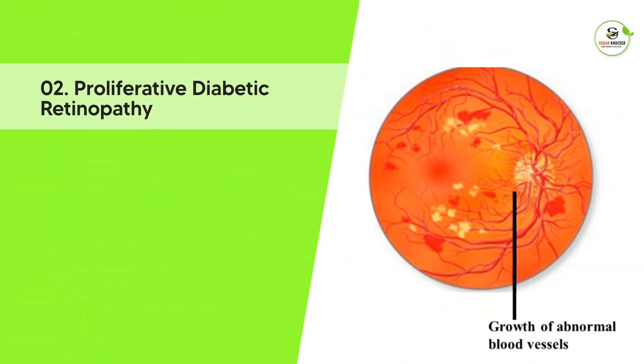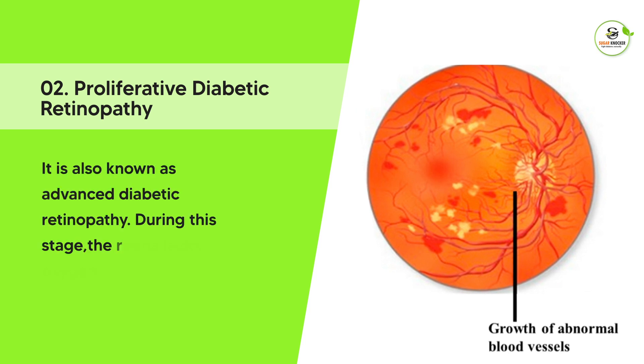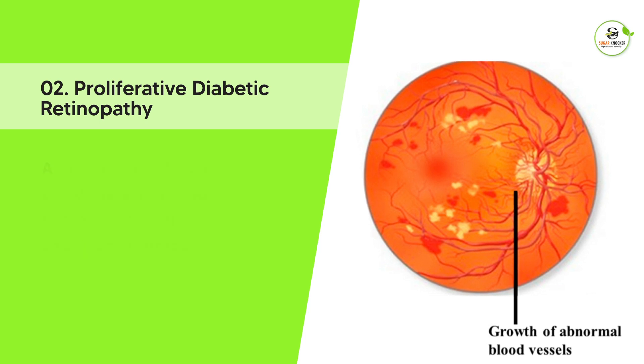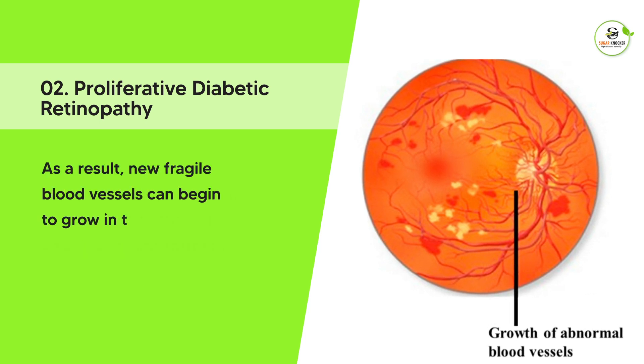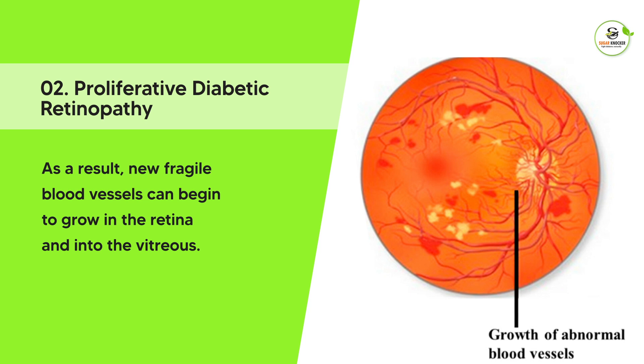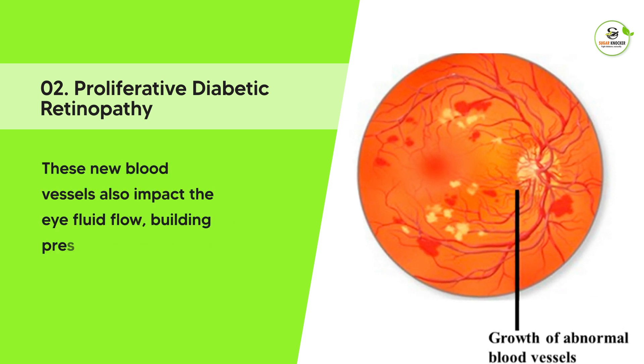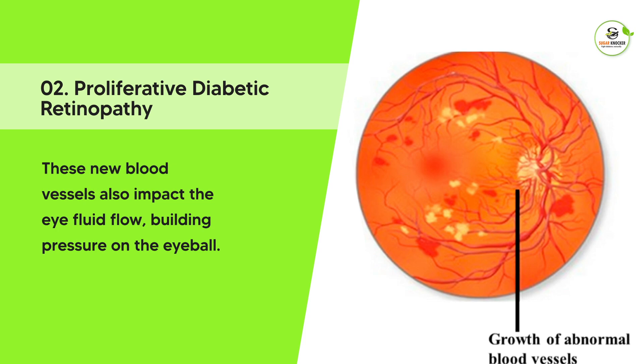Proliferative diabetic retinopathy, also known as advanced diabetic retinopathy. During this stage, the retina lacks oxygen. As a result, new fragile blood vessels can begin to grow in the retina and into the vitreous. These new blood vessels also impact the eye fluid flow, building pressure on the eyeball.